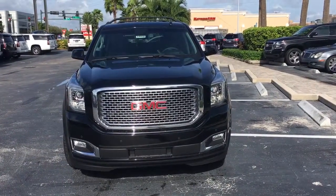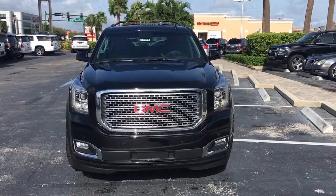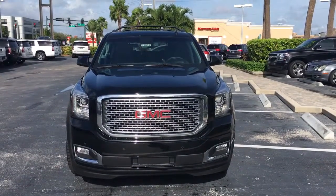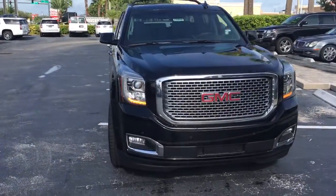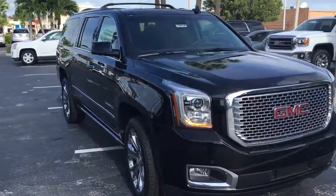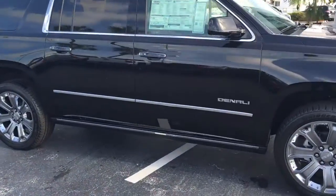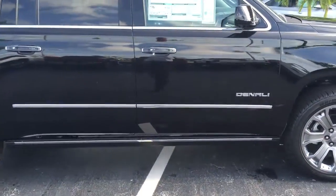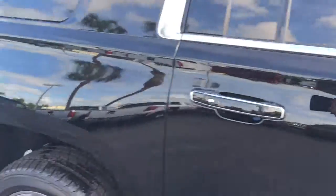Good morning, my name is John from Carls Buick GMC. I just wanted to shoot you a real quick video of our 2016 GMC Yukon Denali XL. First thing, this vehicle does come equipped with remote start. This is a four wheel drive model and it does have a 6.2 liter engine in it.